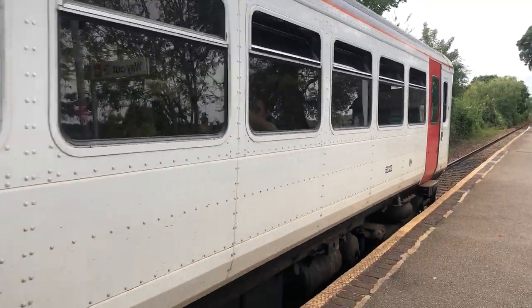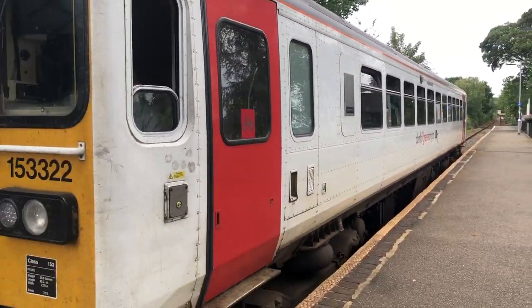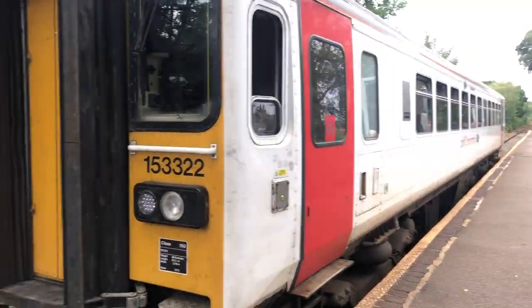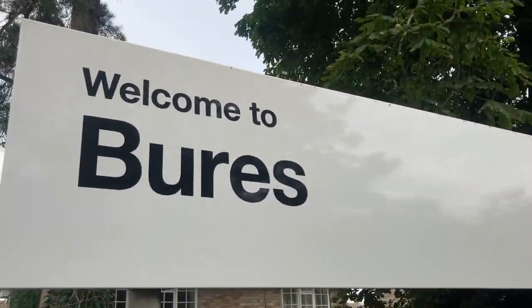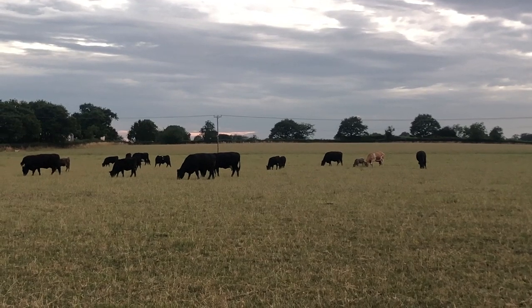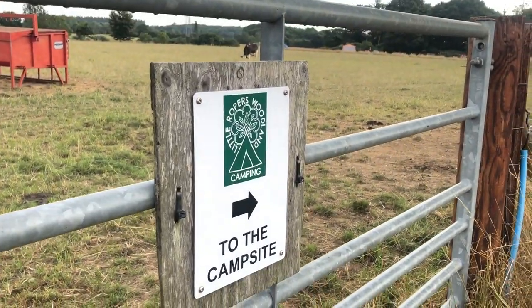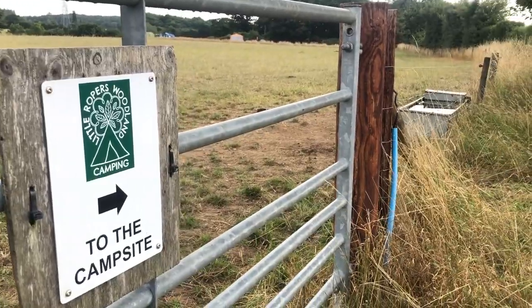Hey guys, here is Esra from thearabianwonders.com and on this video I'm going to take you with me to a little camping holiday here in the UK. I'm headed to a little town around the Essex area of London called Burrs, and I'm going to a farm that also has a campsite. It's a working farm and all the details will be below. I'm gonna take you with me step by step so you see my whole experience.